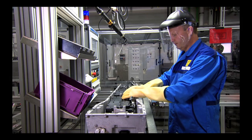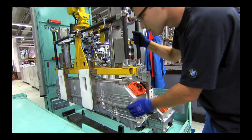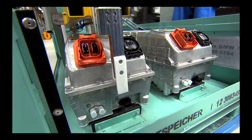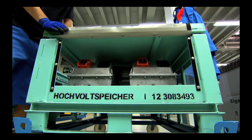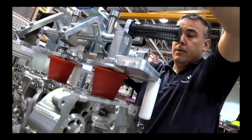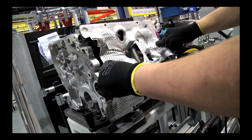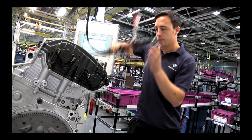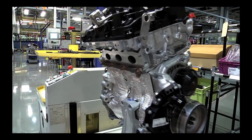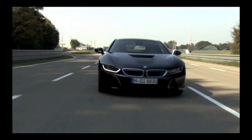Specialists manually connect the modules together in series. After more than 100 assembly steps, the high-voltage battery is ready to be transported to Leipzig. The i8 petrol engine comes from the BMW plant at Hams Hall in England. The newly developed BMW TwinPower Turbo engine with a capacity of 1.5 litres and 3 cylinders accelerates the sports car from 0 to 100 km per hour in 4.4 seconds.